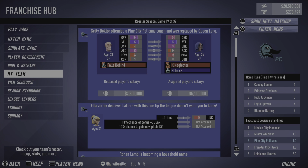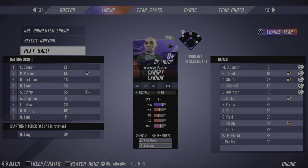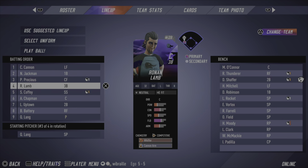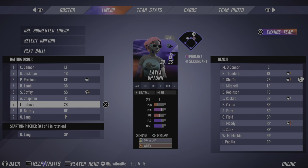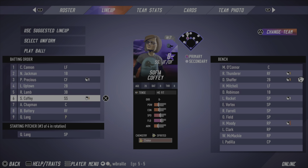Queen Lang is an older starter — quite a bit older in fact, a little worse overall than Getty, but marginally better velocity. As we look at the lineup: Canopy Cannon looks pretty good, Princess Precious in the two spot, Nick Jackman in the three spot — we're going to swap those two. Ronan Lamb cleaning up, and I'm thinking we'll move Layla maybe a little closer to that cleanup spot.